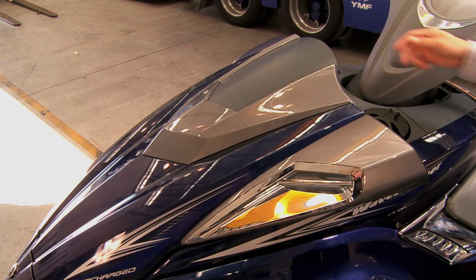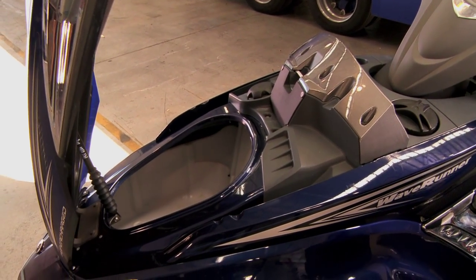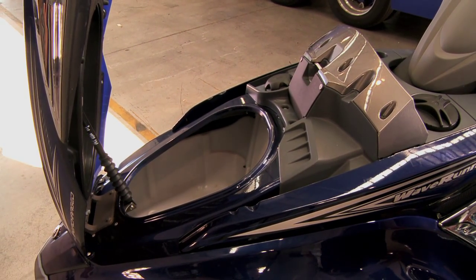It's got 90 litres of storage capacity, which is really good for storing day-to-day items. You can chuck your towels in there, you can chuck your picnic for the beach.